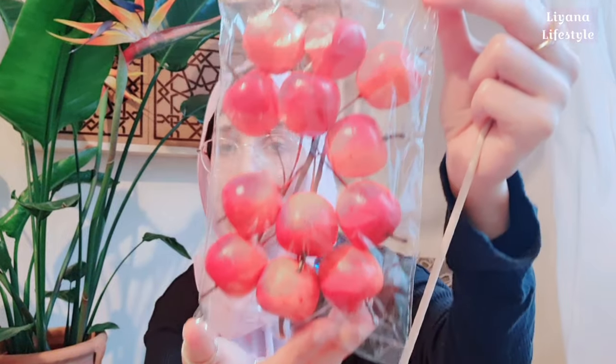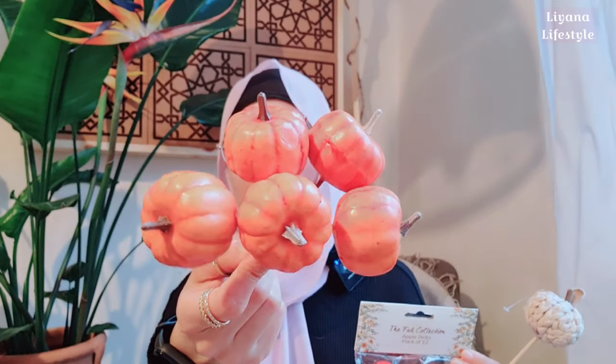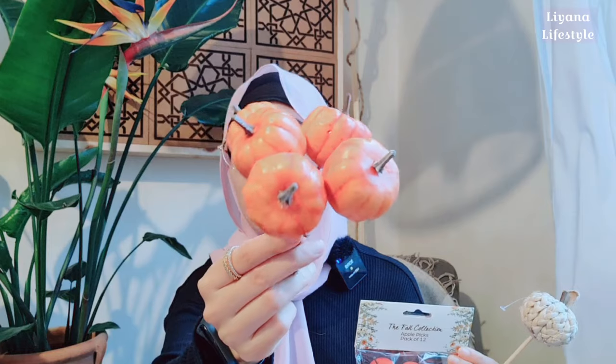I got these apples — I didn't know I already had some in my craft stash from The Range last year, but those were glittery. This year they're not glittery — it's a pack of twelve and they're really good for autumn crafts, like making your own wreaths. I also picked up miniature pumpkins again — I've already used one or two. You get six in a pack and even though they're styrofoam, I think they're actually really good quality.